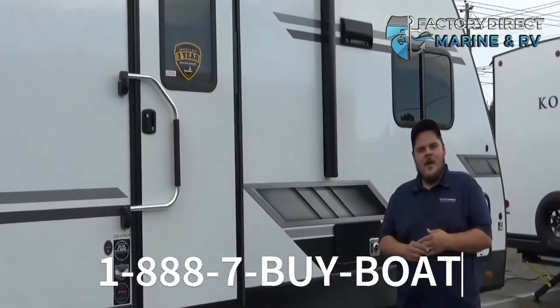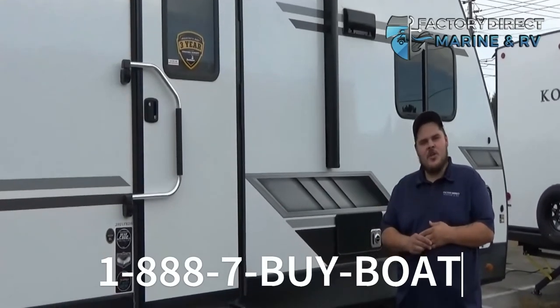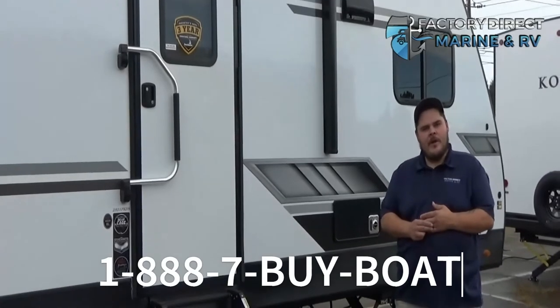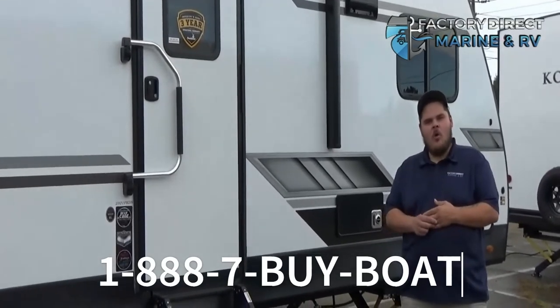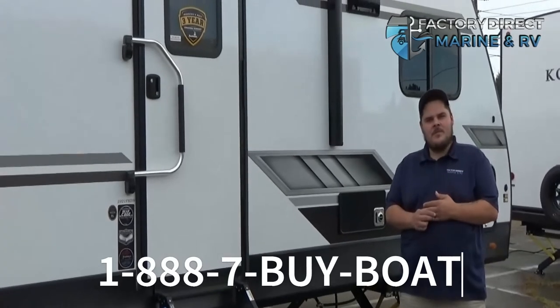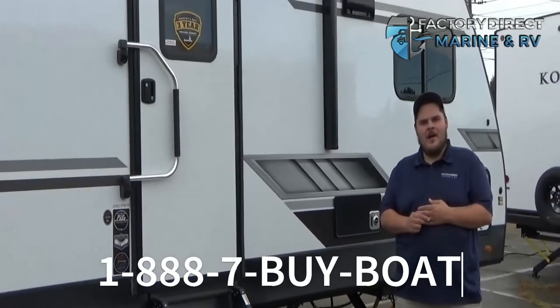Hey, again my name is Justin. Thank you for checking out the Front Kitchen Kodiak with me today. You can come visit us at Factory Direct Marine and RV, give us a call at 1-888-7BIBO, or visit our website at FactoryDirectMarine.com.